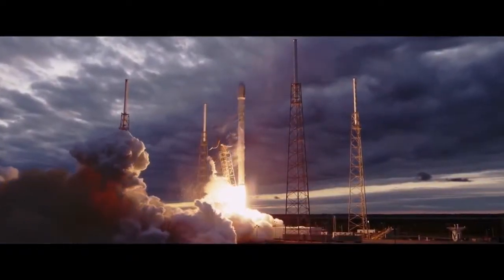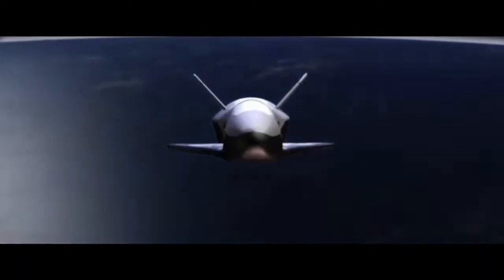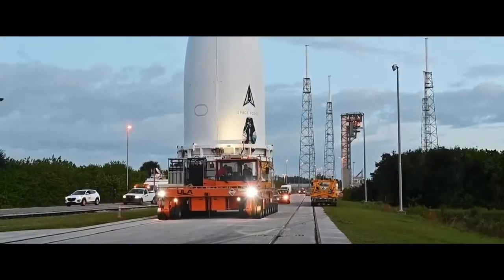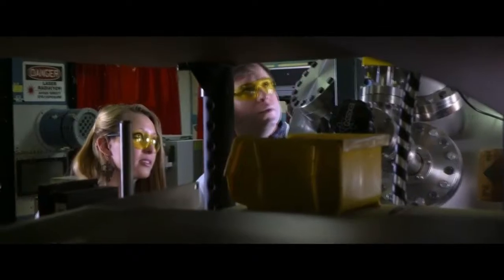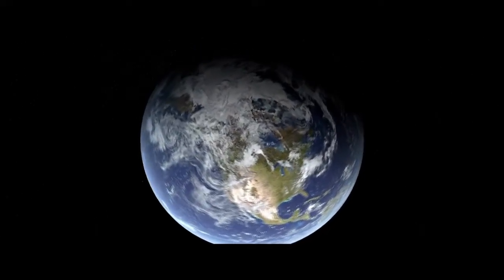For Space Systems Command, working faster means breaking from the status quo. Exploiting existing space architectures and capabilities in creative new ways. Working with commercial industry, innovators and tech startups, and allied nations — to exploit, buy, and build; to deliver better, faster, and more affordably. We are advancing the space architecture we have up there right now, making sure it's optimal, setting up new space architecture, and prototyping experiments to ensure we can outpace the enemy tomorrow.